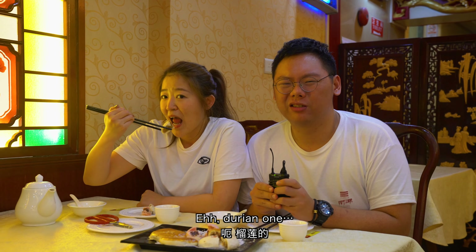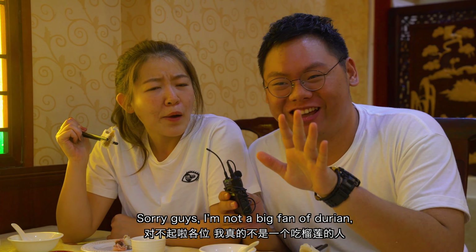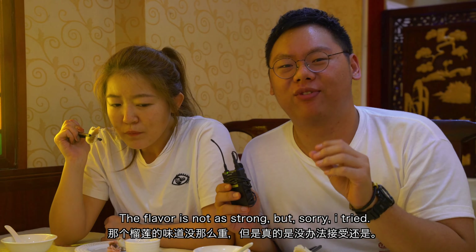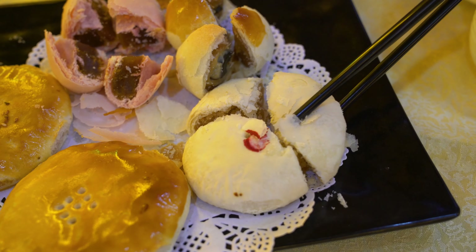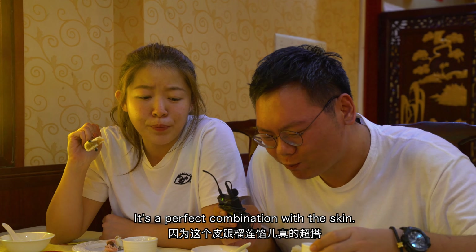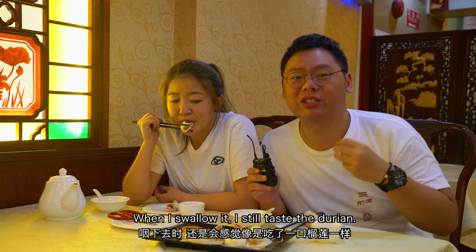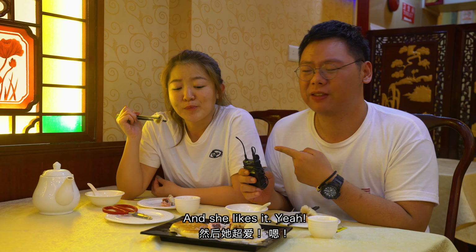I really want the durian one. You can definitely taste the durian in it. I'm not a big fan of durian, sorry to all the durian lovers out there. The flavor is not as strong, but for those of you who enjoy durian, definitely try this one. It's a perfect combination with the skin. When I swallow it I still taste the durian. She's a durian lover and she likes it a lot.